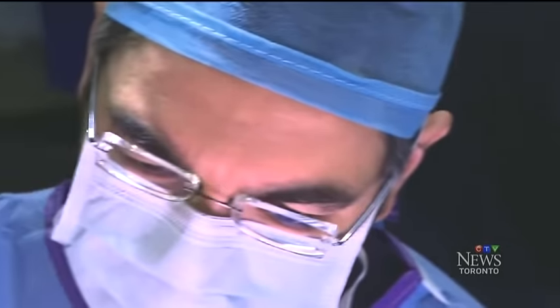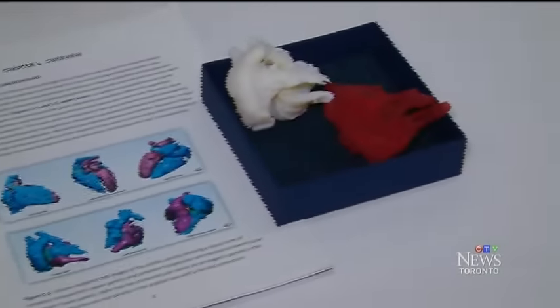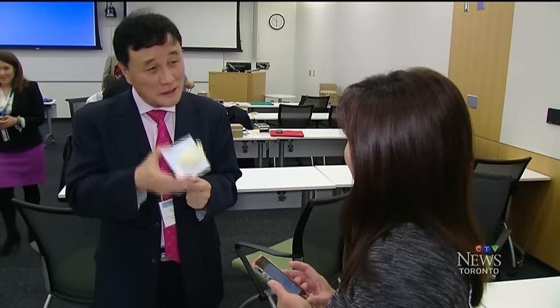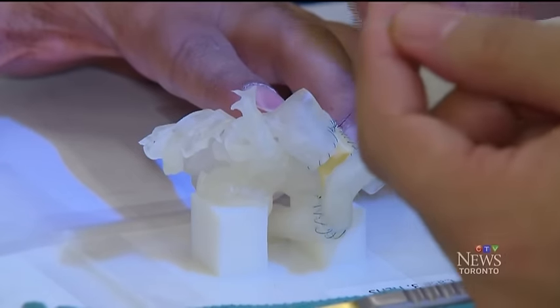In the old days, surgeons learned from photos, then MRI images, then 3D computer images, but they were still only two-dimensional. Hard plastic 3D models help surgeons visualize their work, but this is the first generation of soft models that you can actually sew on.